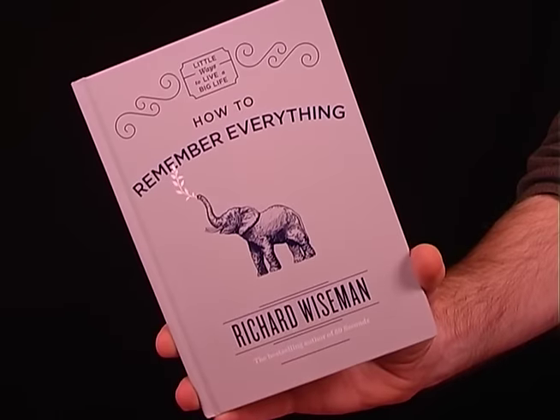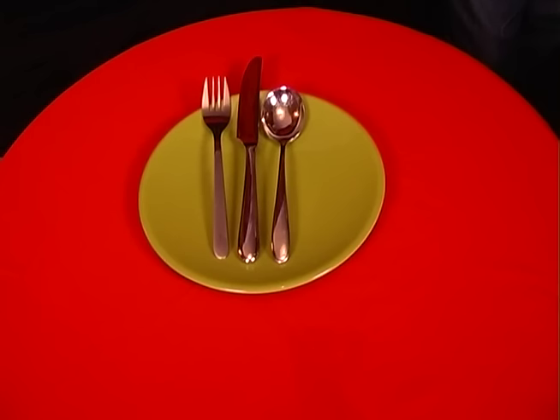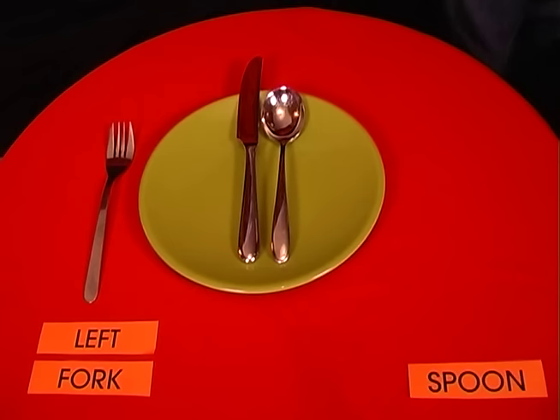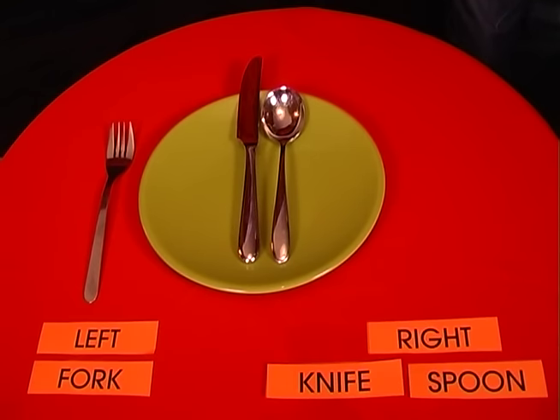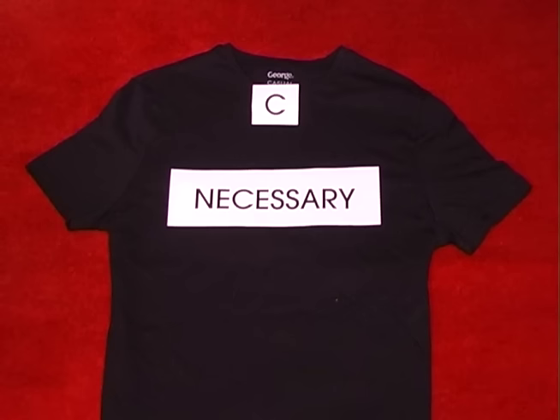I have a new book out on how to remember everything, and here are some top memory tips. If you have to set a table, remember: fork has the same number of letters as left, and spoon and knife have the same number as right. To remember how to spell 'necessary', think of it like a shirt with one collar and two sleeves.